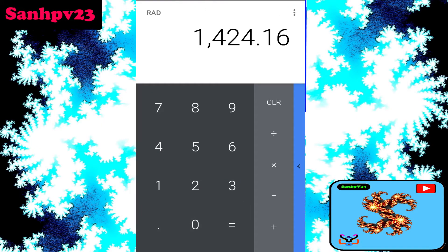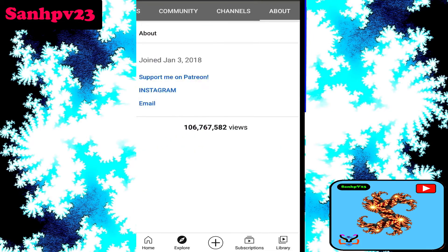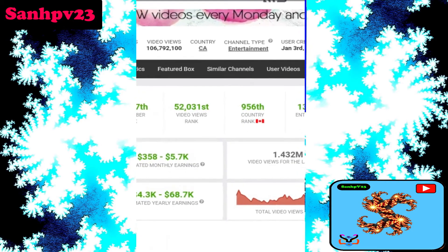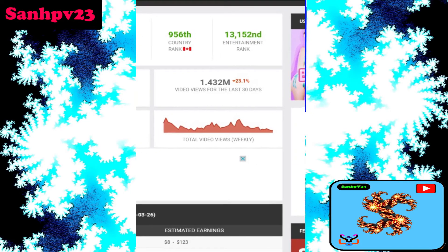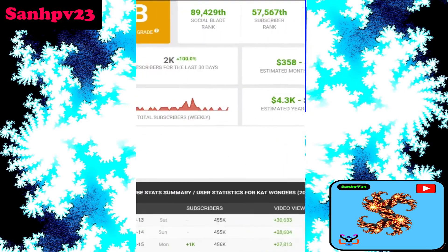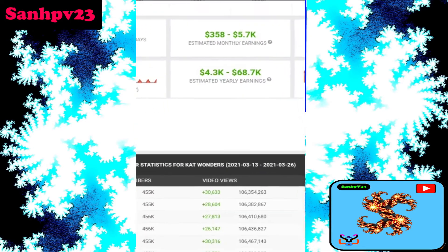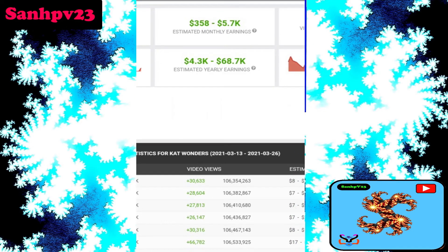This video makes $1.4K. How much money does the channel make per month? Channel revenue is also based on country of origin — CA, Canada — and channel type: entertainment. Last 30 days views: 1.4 million views, video uploads: 152, and estimated monthly earnings: $358 to $5.7K per month. Tax is not included, and Google may take up to 45% of total monthly income.